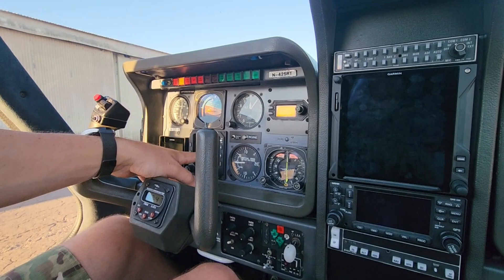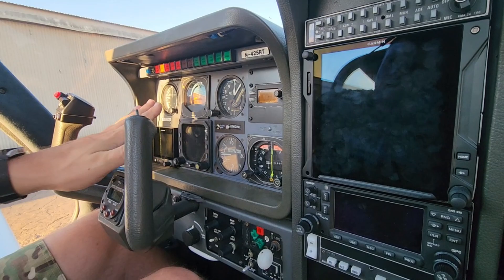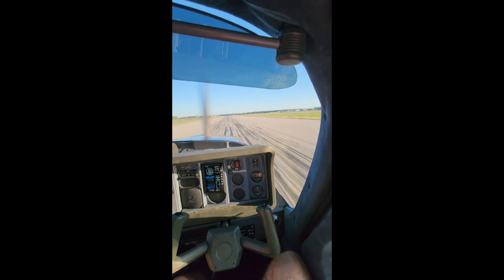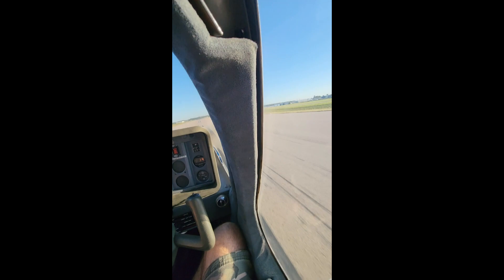You've got your GTN 750 tied in and your 430 tied in, and then the Garmin G5 for all of your critical information right in front of you, again with backup analog gauges. There you go, everyone — just a brief overview of my airplane, 425 Romeo Tango, a 1990 Socata Trinidad TB-21. I really can't say enough about how much I've enjoyed owning and operating this aircraft. Hopefully it's inspired a little bit of interest on your part to check out these amazing airplanes. Thanks for watching and we'll see you in the skies!